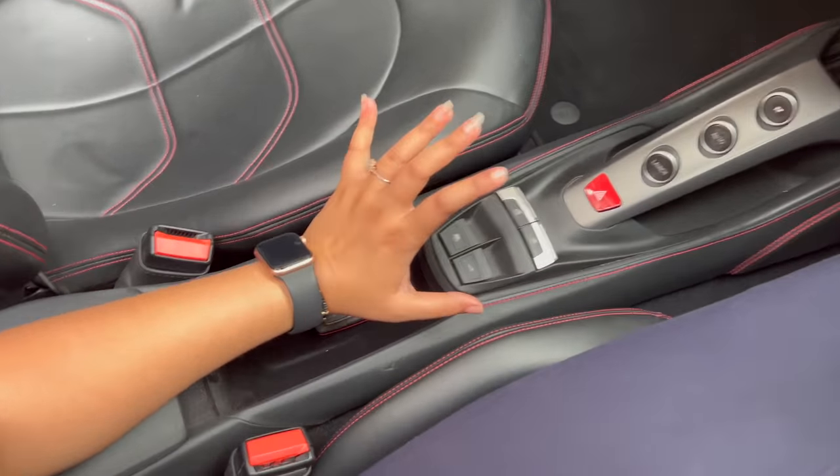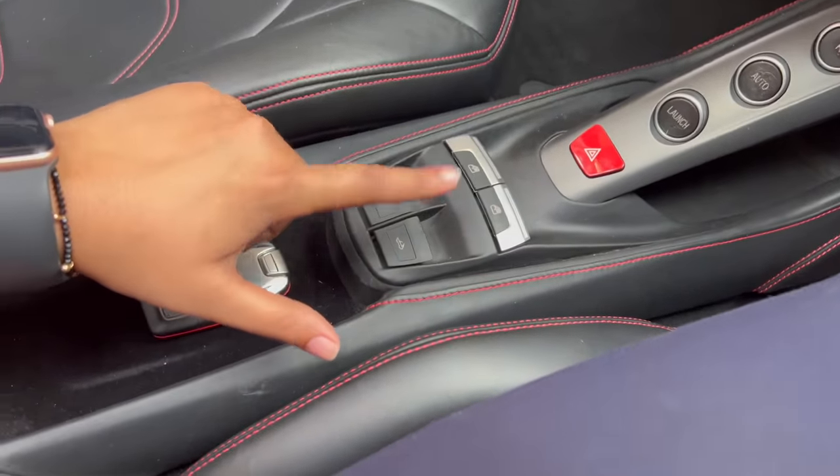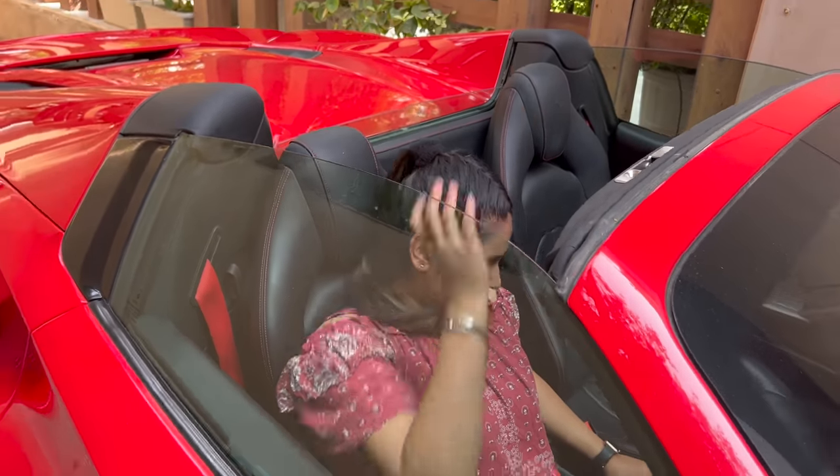I will show you the best feature — this is a convertible. I will show you the button. Now I will press it, the windows will roll down, and the roof will go up and retract.